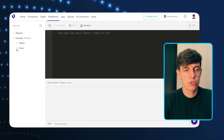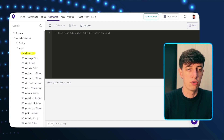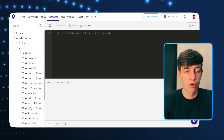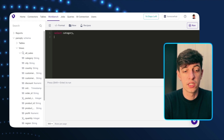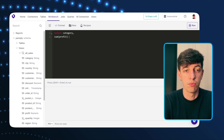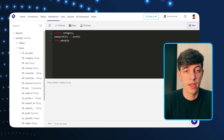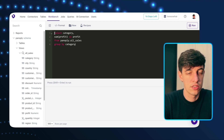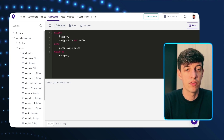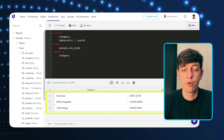Let's keep going with the demo. I'm checking the all_sales view to see what columns we have — for example, category and profit. I write a simple SELECT query: select category and sum of profit from panoply.all_sales, group by category. I click 'Format' to have it perfectly formatted, then click 'Run,' and the result shows profit by category.